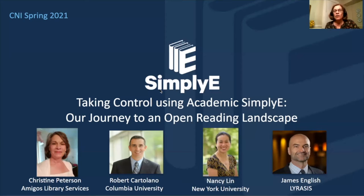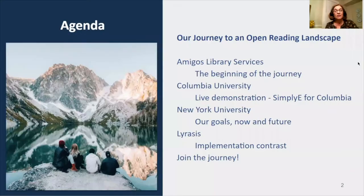Although we will focus on the integration of Simply E, this is but the first step. This will be a practical presentation with Rob and Nancy providing details of their two similar but different implementations at Columbia and NYU, and James from Lyricists diving more deeply into the technical details and exposing some of the unforeseen obstacles that arose during this process. But to begin, let me give you a little background.